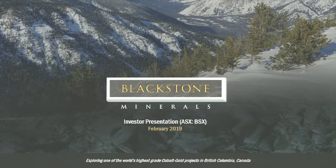Thanks to Vertical Events for the opportunity to present today. As Gerry said, we think we have some of the highest grade cobalt and gold anywhere in the world, and we're in British Columbia, Canada. We're going to step through some of the success we've had over the first field season since we acquired this asset just over 12 months ago.